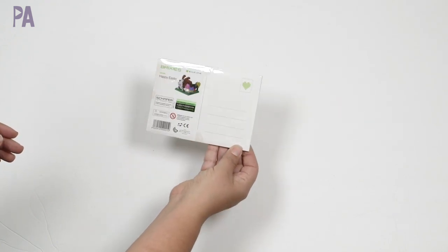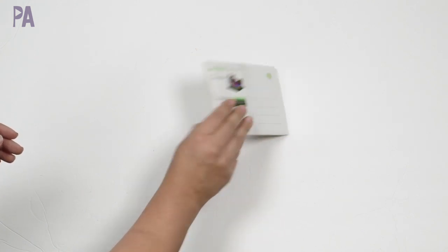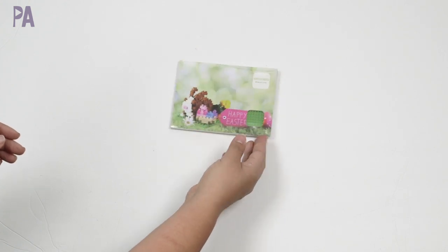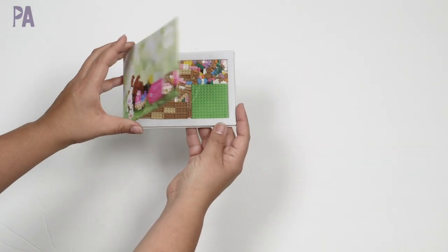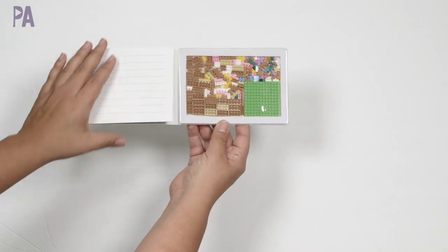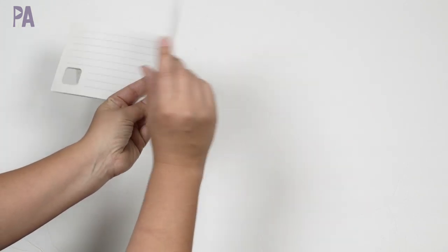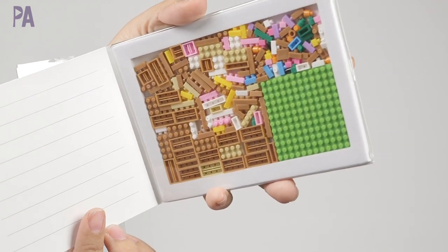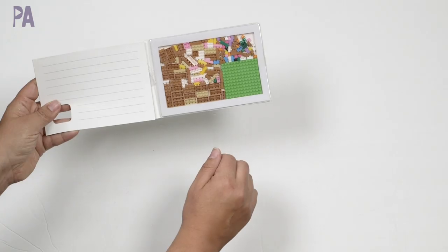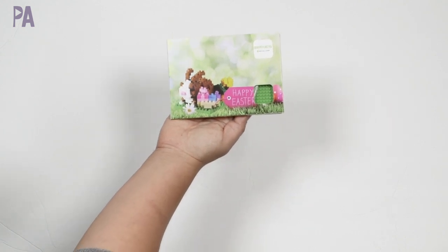Another find from Toy Fair was this Brixies little brick puzzle — it's actually a postcard. Since we're stuck at home and want to send some happy mail, this might be a great option. You send it as a postcard and they can assemble it when they get it in the mail. This one says Happy Easter on it. All the pieces are right inside the card, including a little stand. You're making a bunny and a little Easter scene. It's probably best for ages eight and up because the pieces are so small.